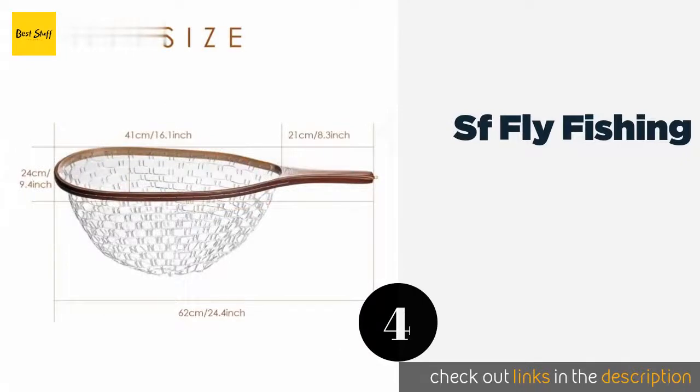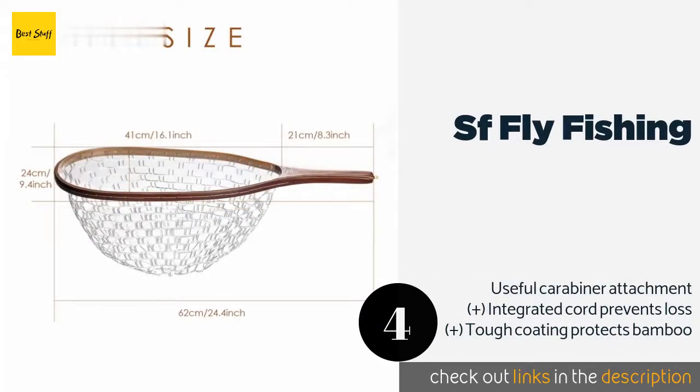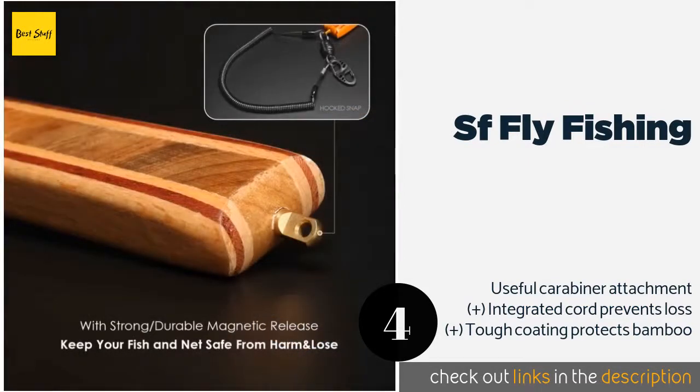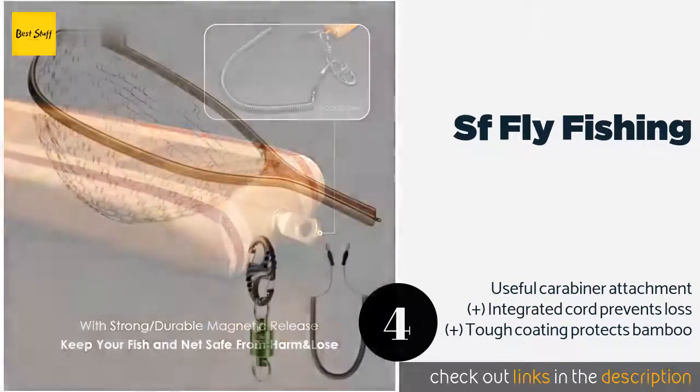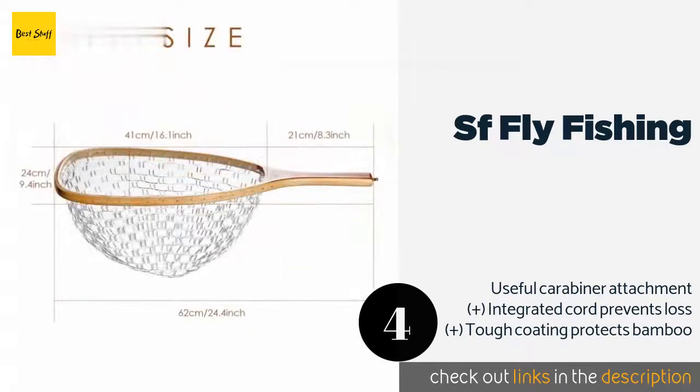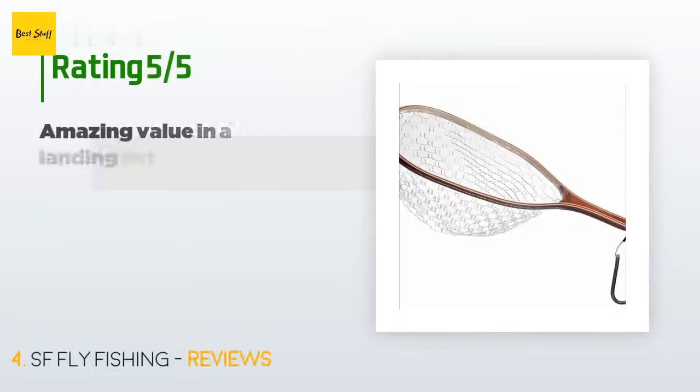The next product is the SF Fly Fishing net. The netting is clear and almost invisible underwater, so it won't scare off fish. Above water, the laminated bamboo frame looks stylish whether it's in your hand or hanging on a wall with your other favorite gear. This product is available on Amazon for $69.